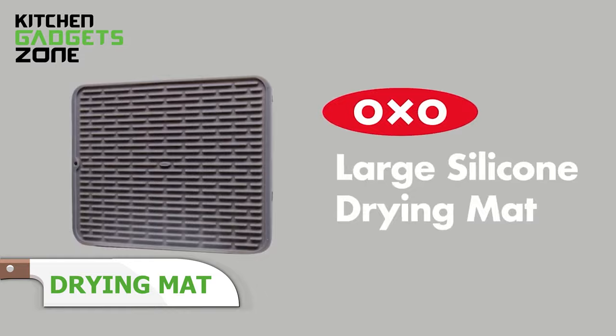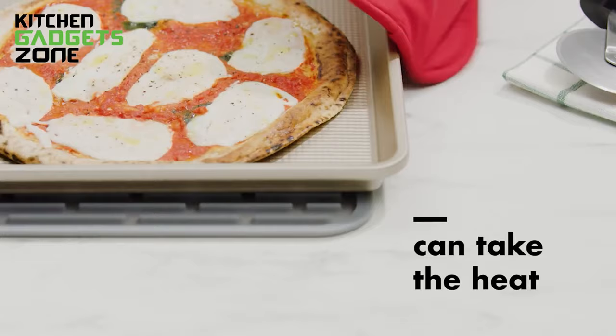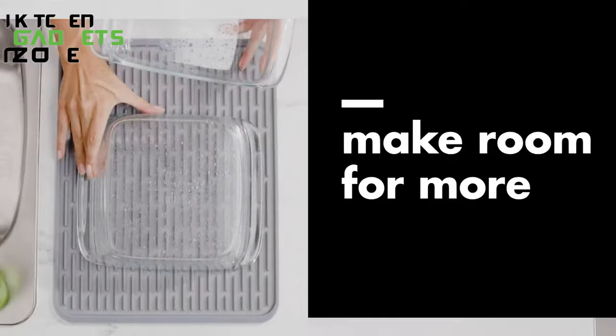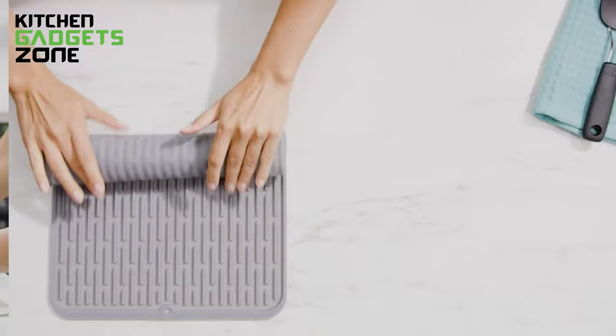OXO's silicone drying mat maximizes airflow and space with its ribbed surface, propping plates vertically so water trickles instead of pools underneath. The heat-resistant silicone also serves double-duty as a trivet protecting tables from hot pans. Roll up the mat neatly when not actively drying. No more cluttered counters or cabinet space occupied by bulky racks. This multi-purpose drip-catching accessory neatly corrals freshly washed cookware — from colanders and fragile wine glasses to broad pasta pots — for drip-drying sanitarily.